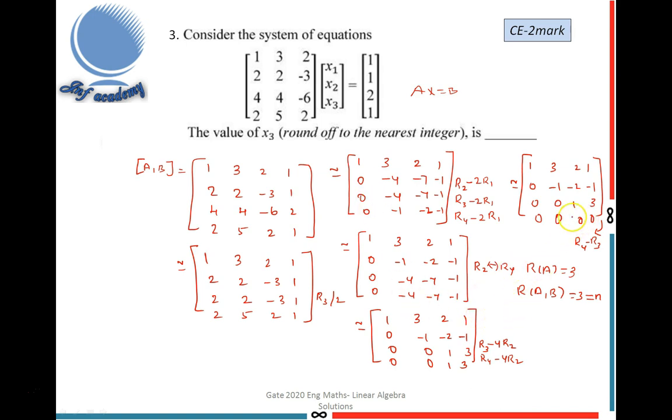Using back substitution from the row echelon form, the third equation gives X3 = 3. The second equation gives X2, and the first gives X1. However, the question only asks for X3, so the final answer is X3 = 3.